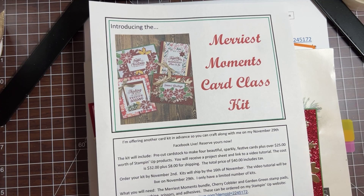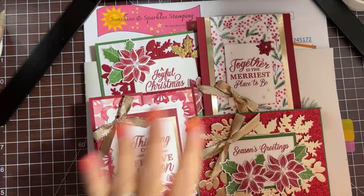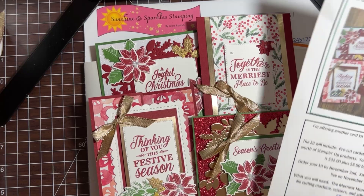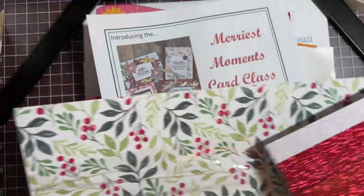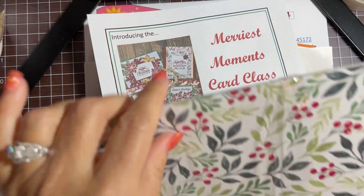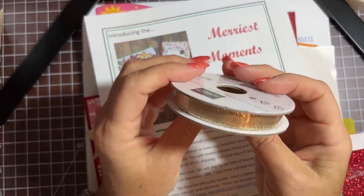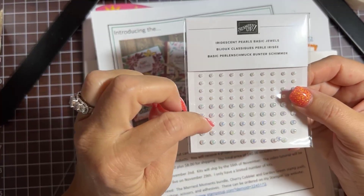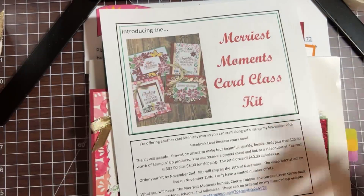The kit includes pre-cut cardstock to make all four beautiful festive sparkly cards — I know they're a little bit over the top but I like a lot of bling! It also includes $25 worth of Stampin' Up products, the project sheet, and the link to the live. It includes half a pack of the beautiful Christmas paper called Painted Christmas, a full bolt of gold ribbon, a full pack of iridescent basic jewels, and a couple sheets of glitter paper in red and white.